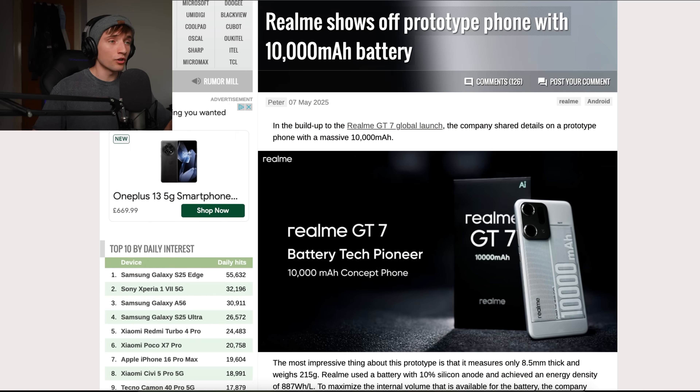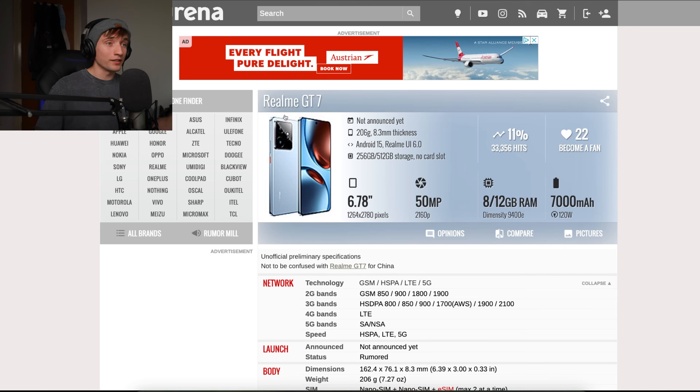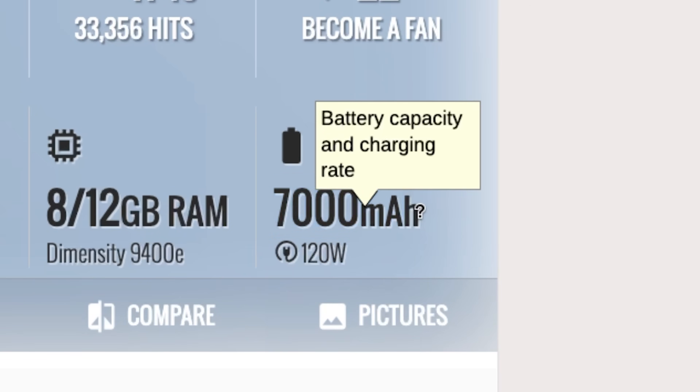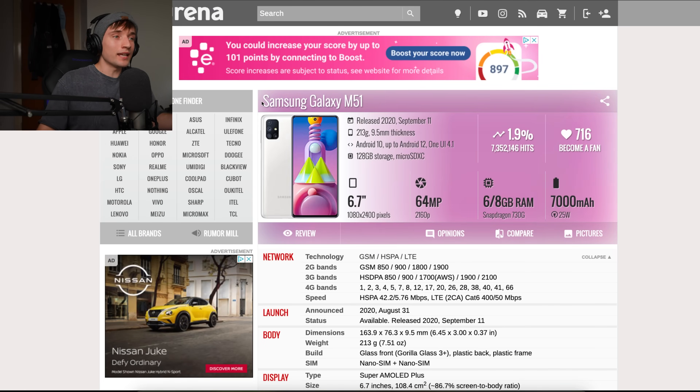This phone is perhaps not ready for the public. In the buildup to the Realme GT7, they launched the prototype, but the actual phone coming out only has a 7,000 milliamp hour battery. So it's not like all of us can just run out and buy this phone — we're going to have to deal with a 'puny' 7,000. It's not like we never had phones with massive batteries: Samsung made the Galaxy M51 with a 7,000 milliamp hour battery without this new technology.